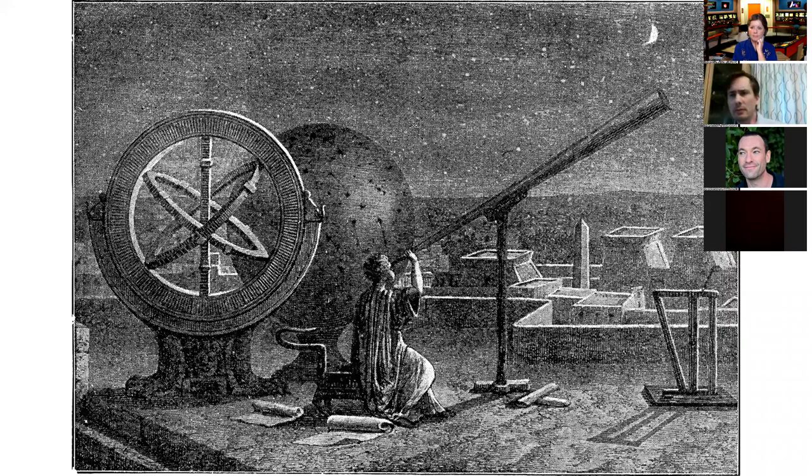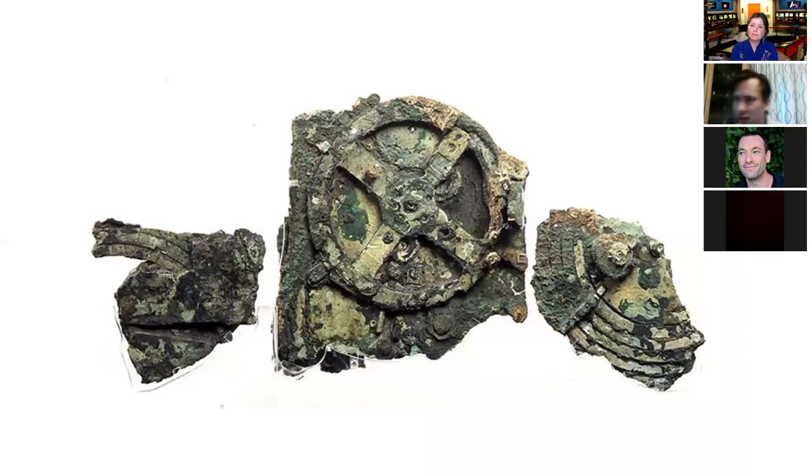We come back to our central mystery — this ancient computer. We've got a picture of the place it could have come from, this wonderful intellectual hub in the middle of the Mediterranean. We've got a possible creator, a possible date for its creation. With all of these plausible theories, you could almost think the mystery of its creation has been solved — and it would be fair to ask: has the mystery been solved?